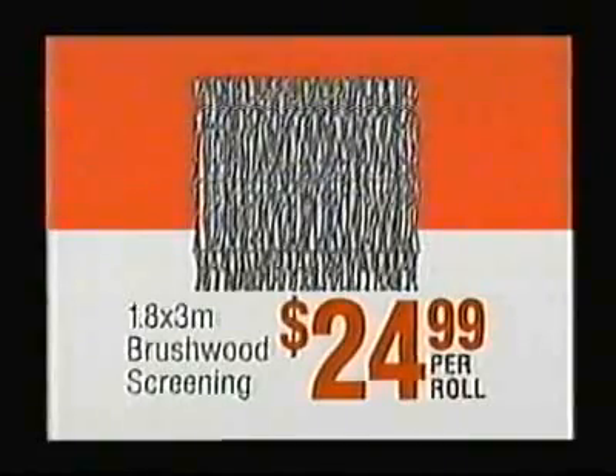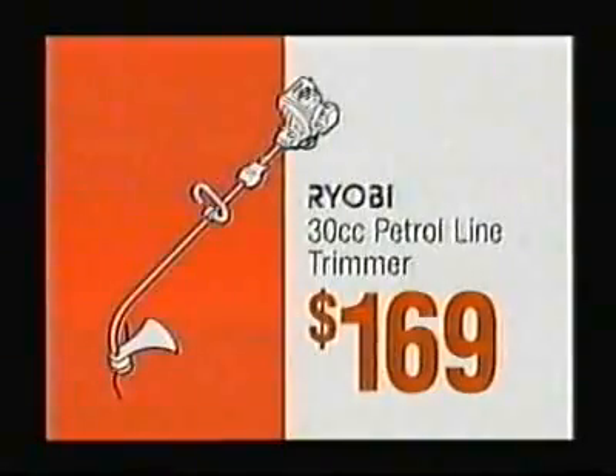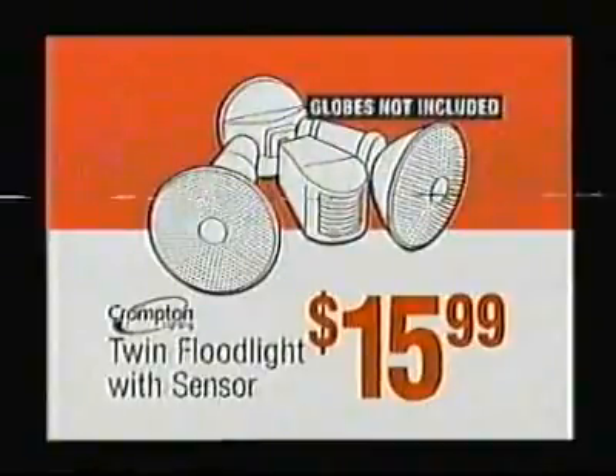1.8 by 3 metre brushwood screening, only $24.99 per roll. Bosch cordless drill, $99. Ryobi petrol line trimmer, $169. Four-shelf galvanised shelving, $19.48. Compton twin floodlight with sensor, just $15.99.